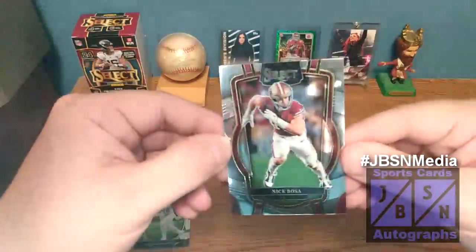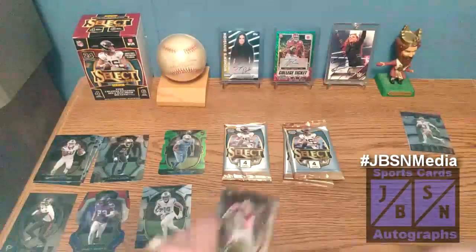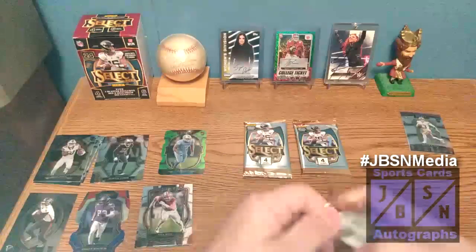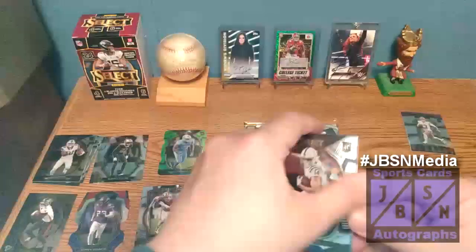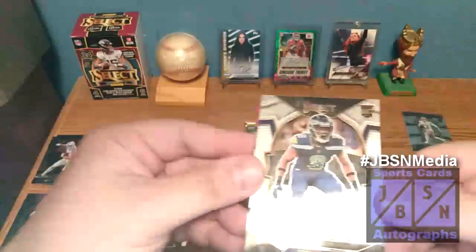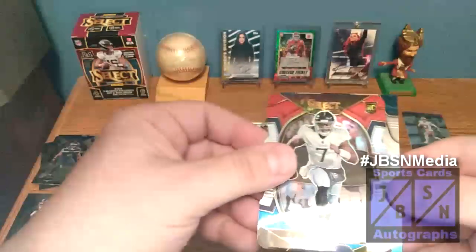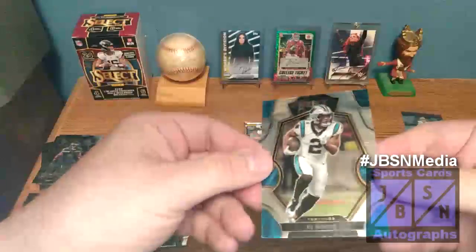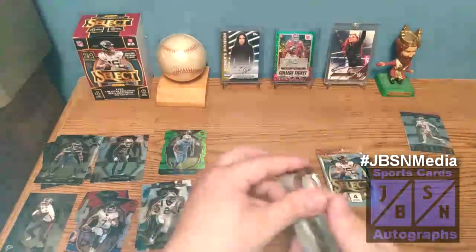And then we've got Nick Bosa right there — that is going to be a Club Level card. Very nice — it's our first Club Level card. Overall I'd say we're doing pretty well so far. Let's see if we can find a case hit. We've got Alec Pierce on the next card on the base, then a base design card, Malik Willis on the blue and red die cut — not too bad — and then DJ Moore on the base. Pretty good stuff here overall. We have two packs left — let's continue.